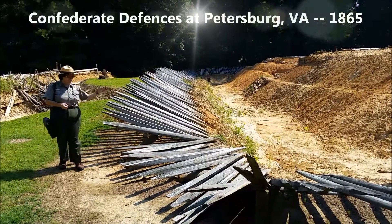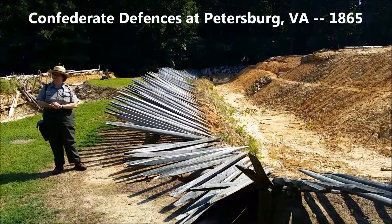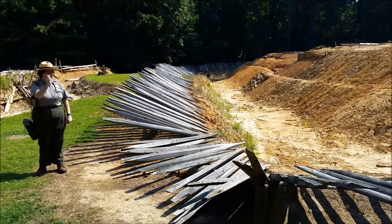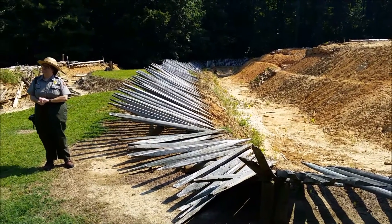Now, because of the fray here, if the enemy is launching an attack against the fort, they're not going to send in men with their rifles. They are going to send in men armed with axes, because those axes will be used to remove this fray for another group of men behind them.